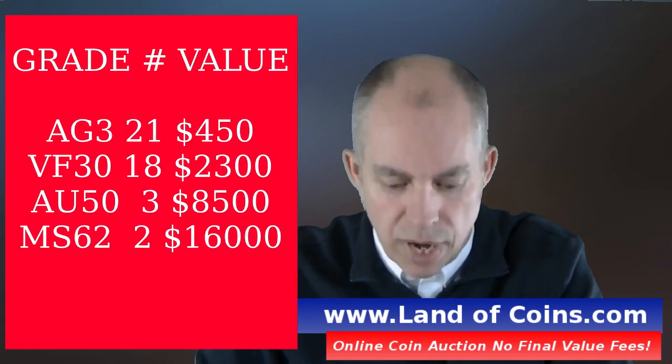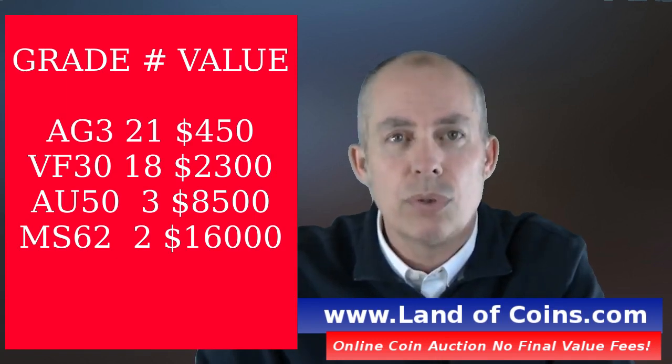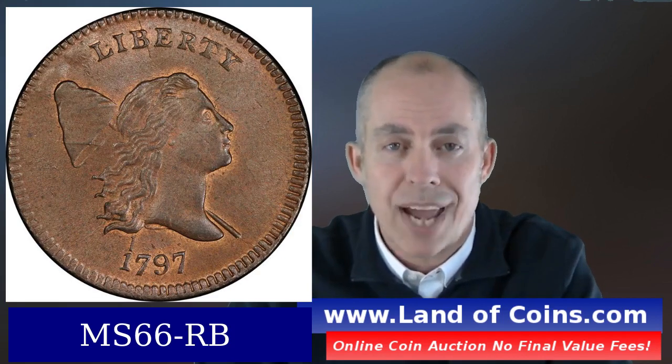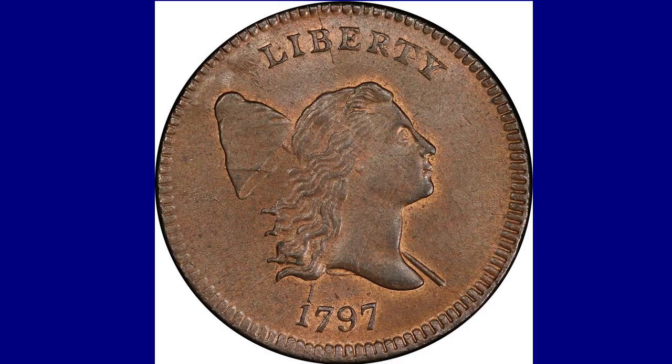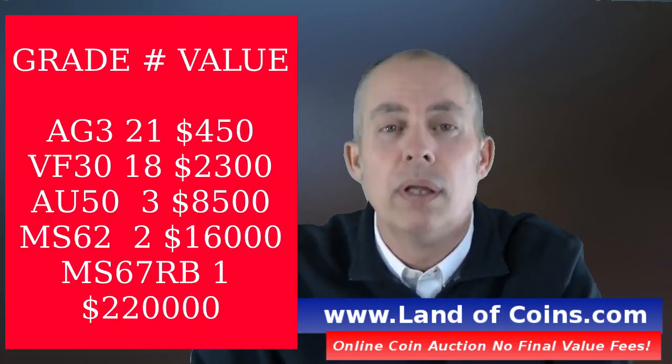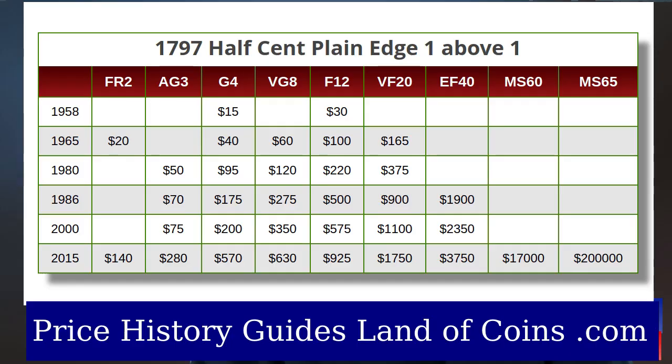A 62 grade would set you at a price of about $16,000. Going to the finest available, there is actually an MS66 in the red-brown variety at a price of about $220,000. These prices are for 2022, and they are likely to go up — in probably 15 years they might even double in value.